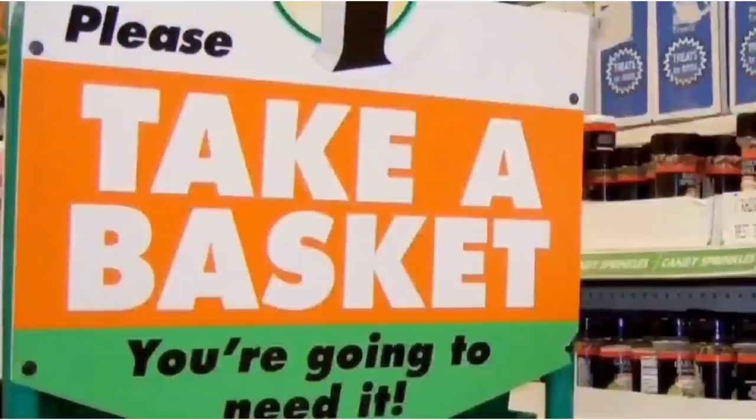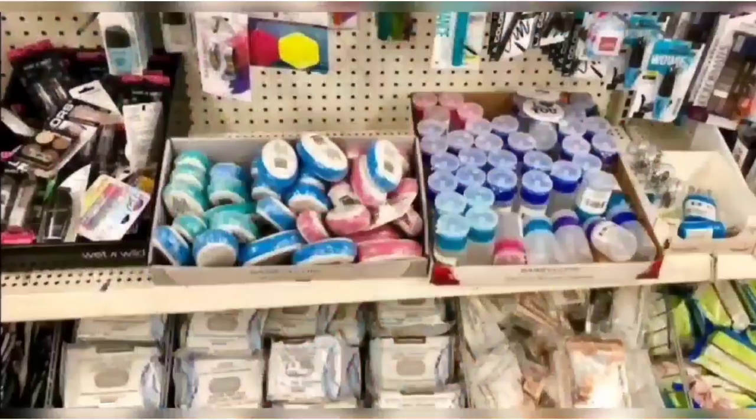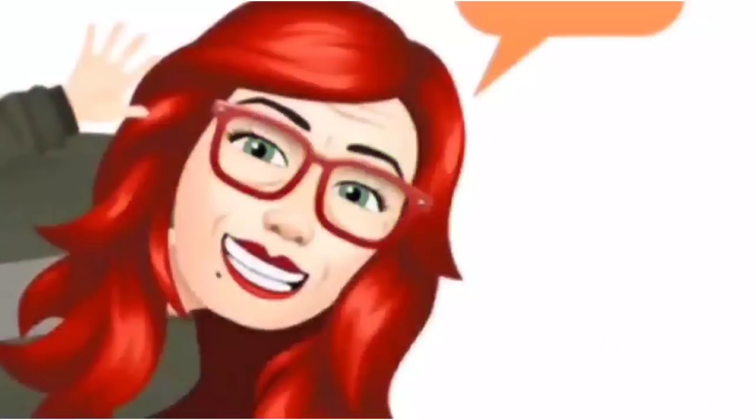We're shopping! Hi guys, welcome back to my channel, Confessions of a Dollar Tree Addict.